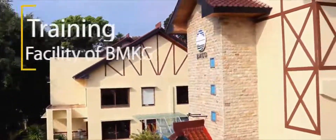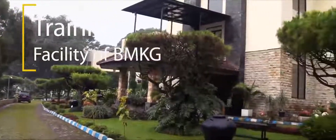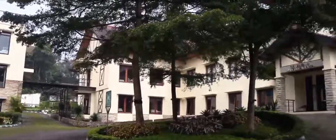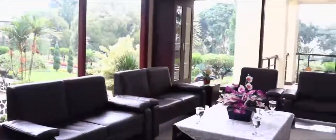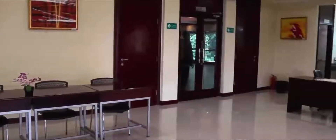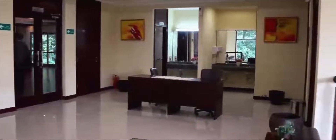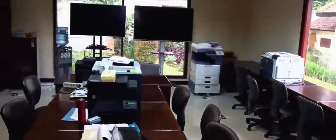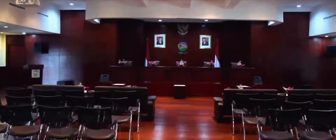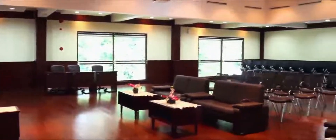The Facilities and Infrastructure of the Education and Training Center of BMKG at Citeko, West Java. The Auditorium and Classroom Building has 2 Main Lobby Units, 2 Secretariat Room Units, and 1 Auditorium Room Unit. The Auditorium Room is used for ceremonial purposes.